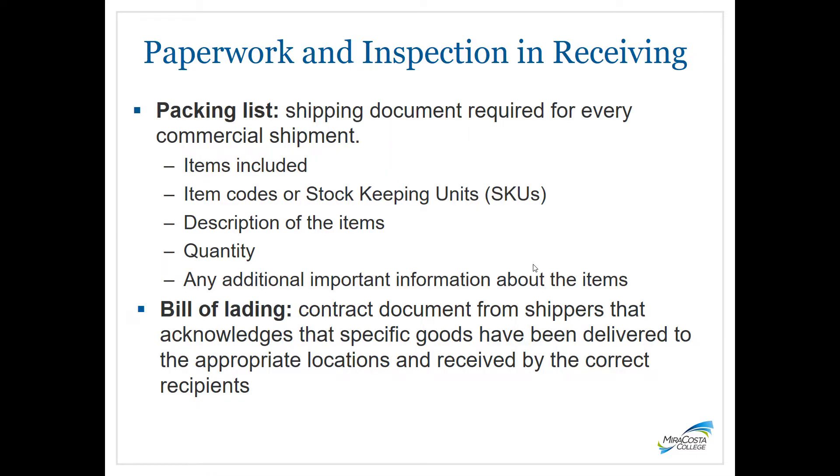Once goods and materials are received for inspection, they come with paperwork to be checked against. There's the packing list — a shipping document for every commercial shipment — which lists the items included, their codes or SKU numbers (unique numbers for each item), a description of the items, the quantity, and any additional information. Sometimes pricing information is included on the packing list, but not always.